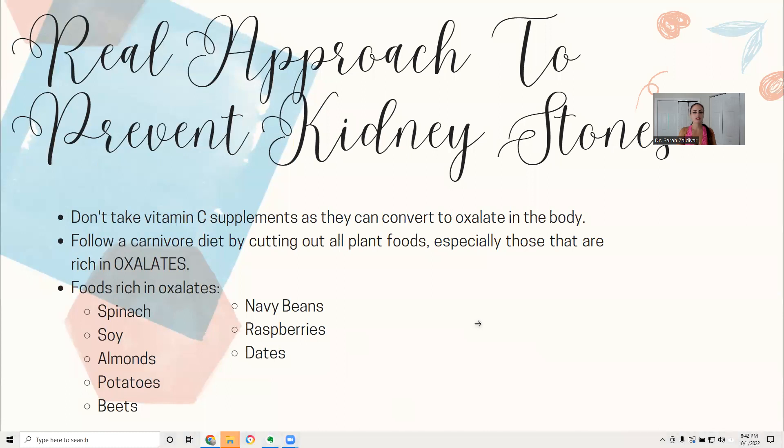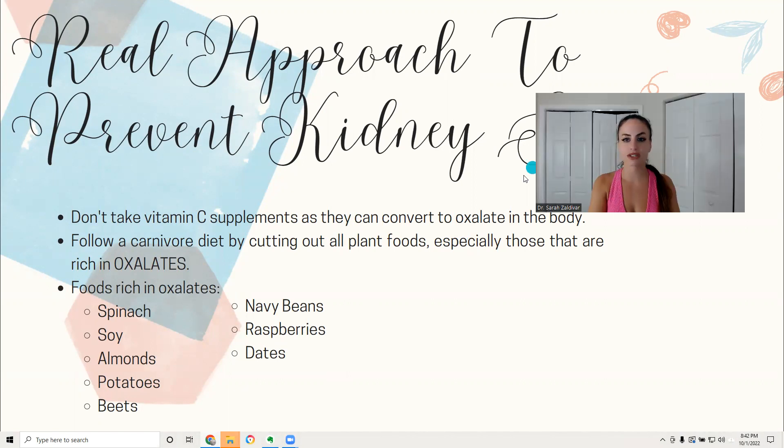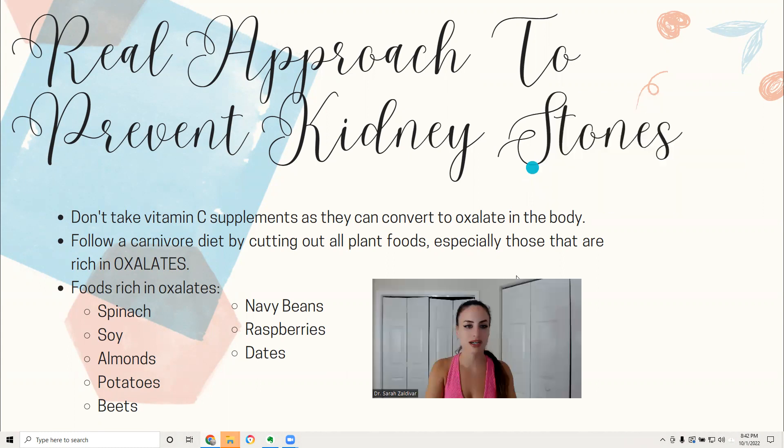So what are the real approaches to prevent kidney stones? The real approaches would actually be treating the root cause, which is oxalates. Cut out the plant foods from your diet. You also want to stop taking vitamin C supplements, because excessive vitamin C will convert to oxalate in the body.